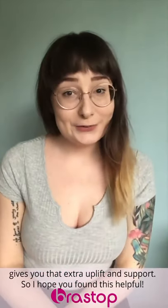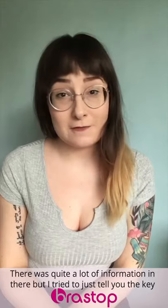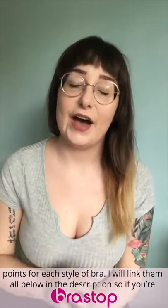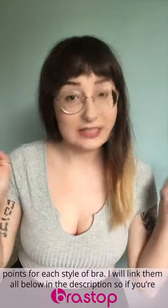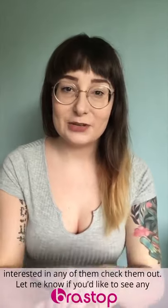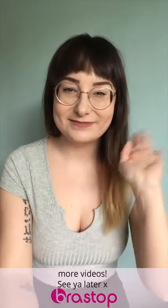So I hope you found that helpful — there was quite a lot of information in there, but I tried to just tell you all the key points for each style of bra. I'll link them all below in the description, so if you're interested in any of them, check them out and let me know if you'd like to see any more videos. See you later.